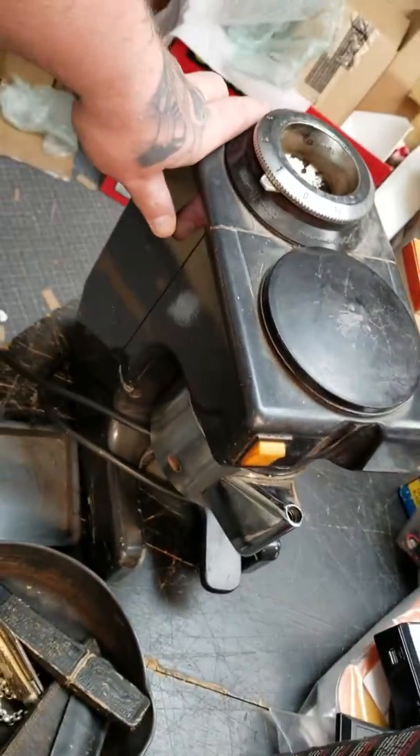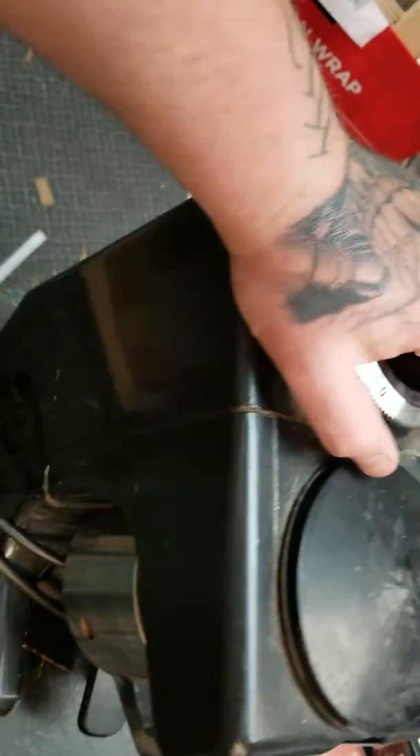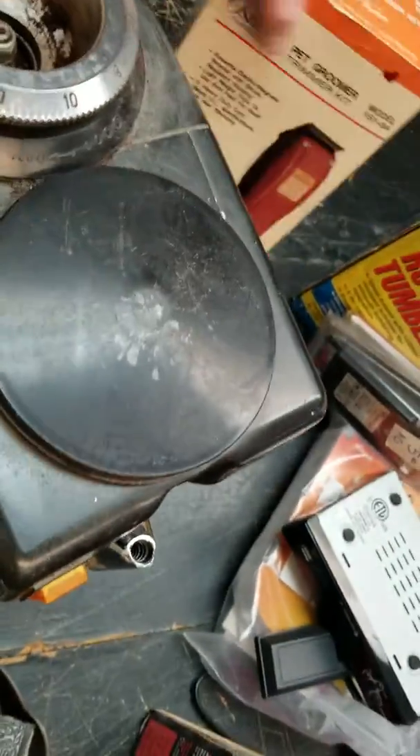I got this big heavy-duty burr grinder. It's a little beat up and it was dirt cheap — $2. I thought it was an antique, I was laughing. It's probably $100 or so.